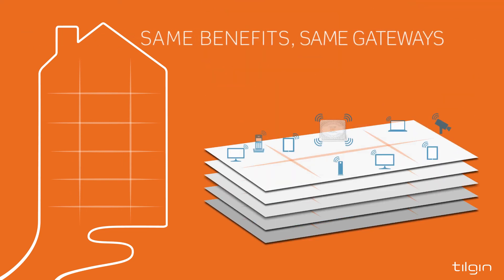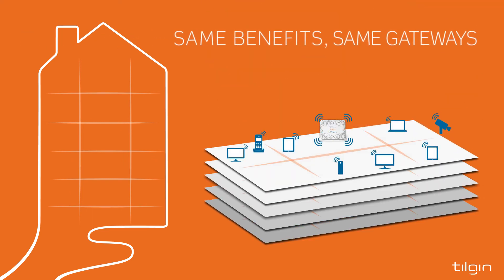The modular design of the Tilgin Flexible Premises Solution makes it just as suitable for apartment buildings. Users get exactly the same benefits, and an operator can leverage the same portfolio of home gateways.